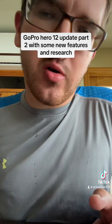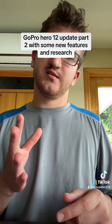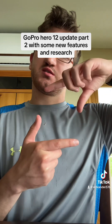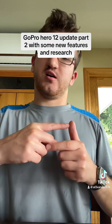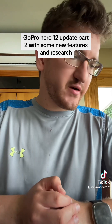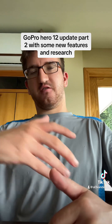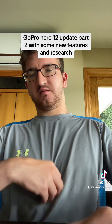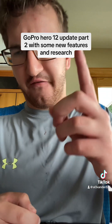Lens options: you know how the GoPro 11 and its couple of predecessors had removable lenses — if you broke the lens, you'd just screw it off and replace it with another one. Well, we might be getting a replaceable lens on the Hero 12, but it's difficult to know for certain.